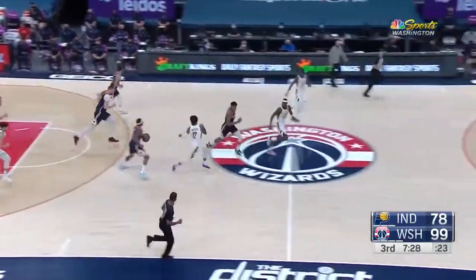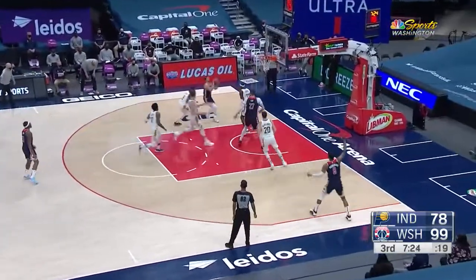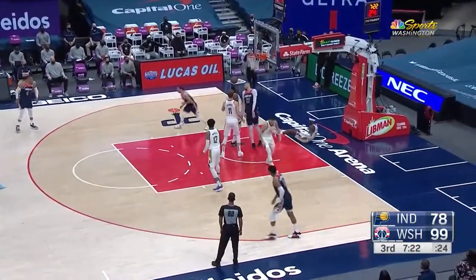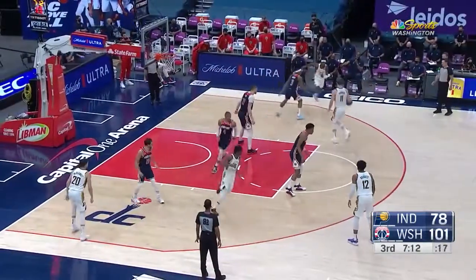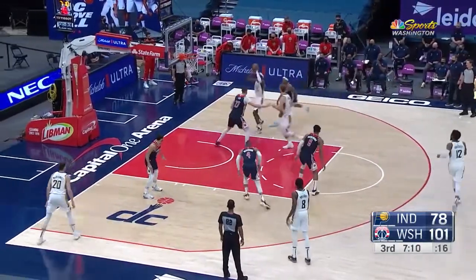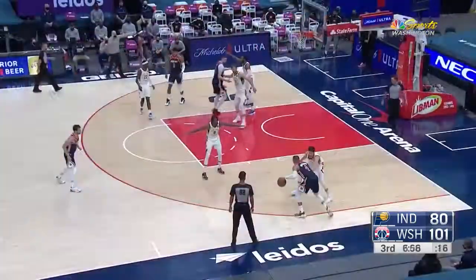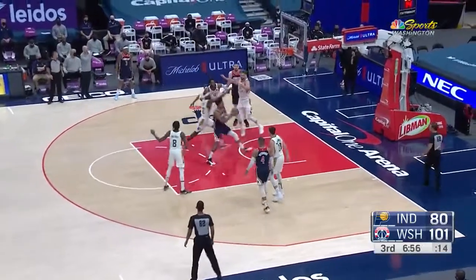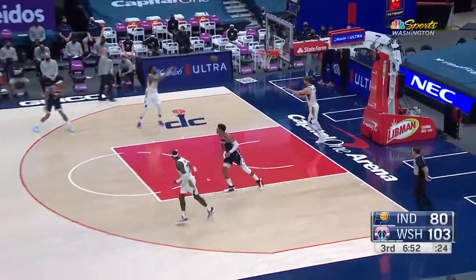Rebound comes out to Beal. Neto off the glass — Neto's got twelve points. 12 for Len, 15 for Hachimura, almost all five guys are in double figures. Hachimura again — that is the 19th assist.